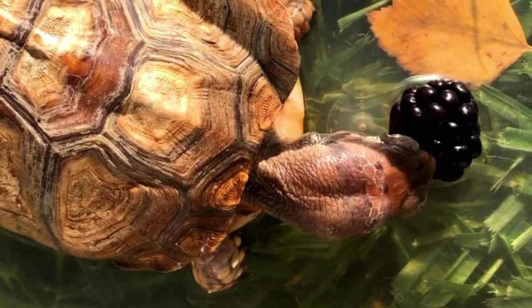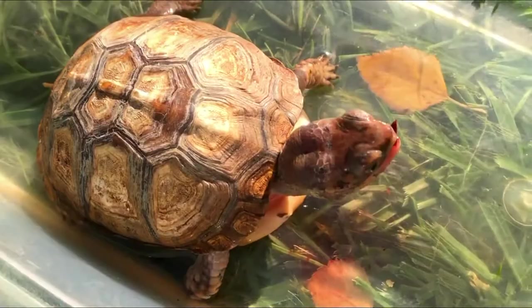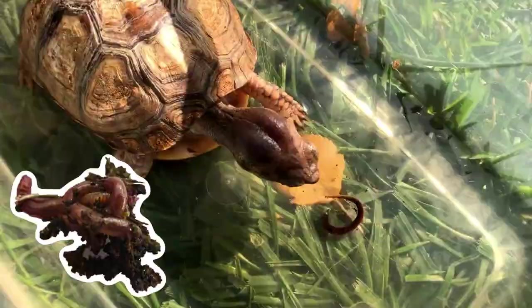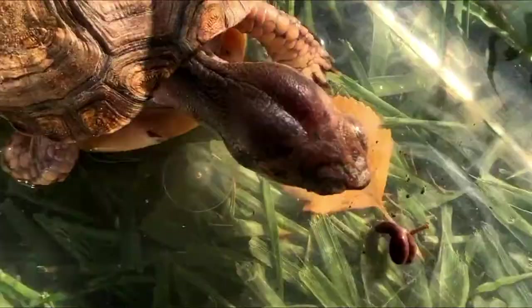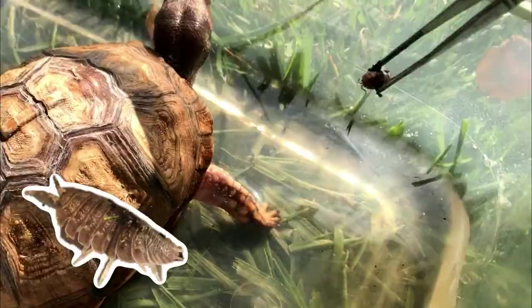Yes we do! All right, thank you. Here's a wiggler — we know Rocky likes worms, or as Sophie calls them, red noodles. Oh, he got it! Okay, that thing's gonna go down. You want to try some candy corn? Yep, he's eating that and the worm.